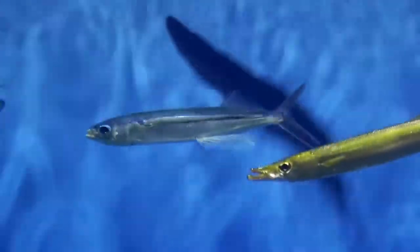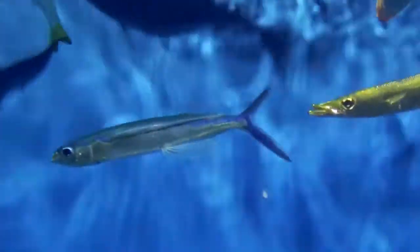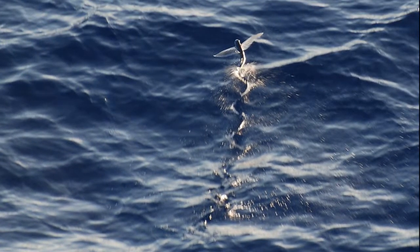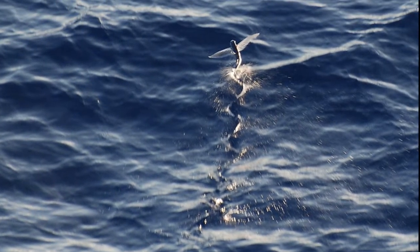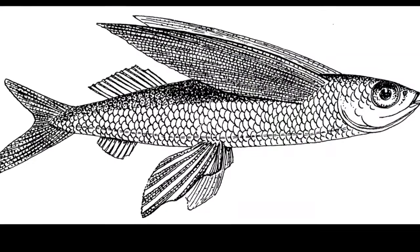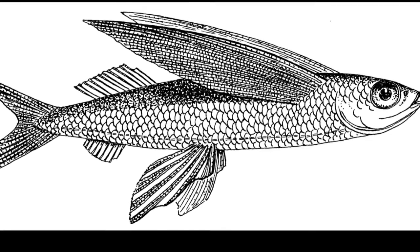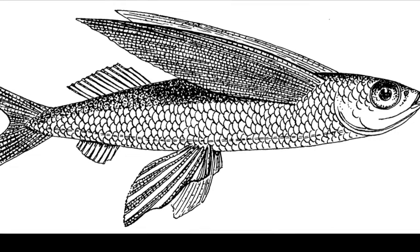Flying fish will hold their pectoral fins flat at their sides when swimming. They can propel themselves out of the water at speeds of over 35 miles per hour. Their modified fins allow them to glide for up to 650 feet and reach heights over 4 feet above the water.